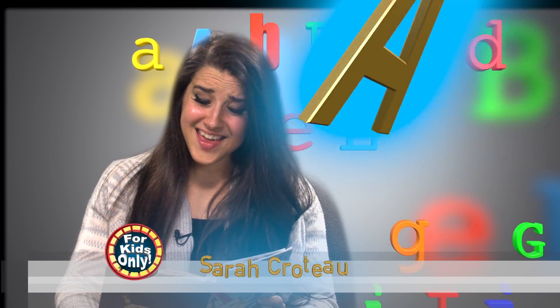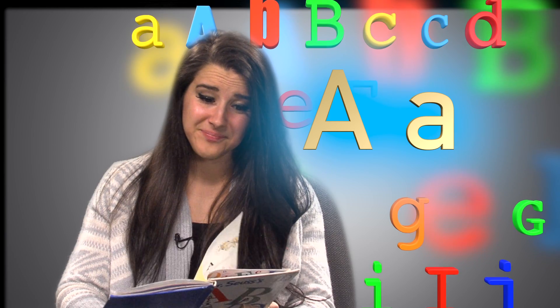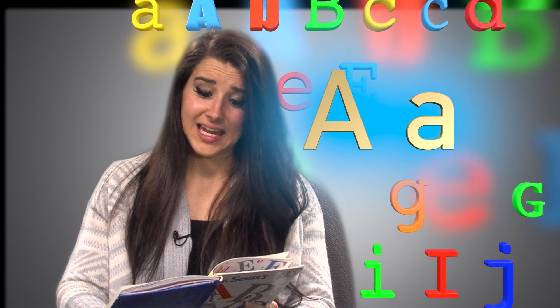Big A, little A. What begins with A? Aunt Annie's alligator.